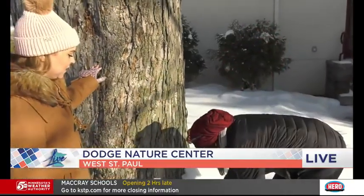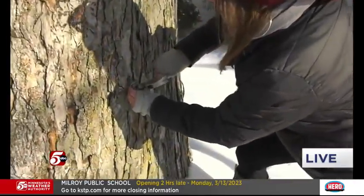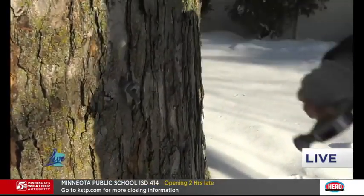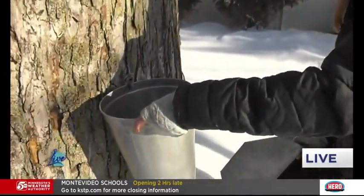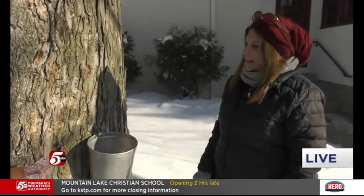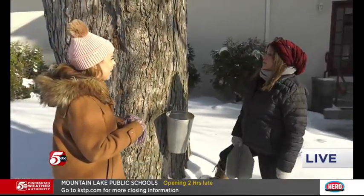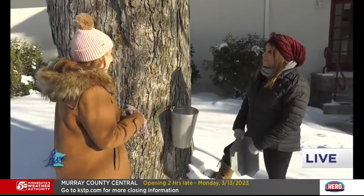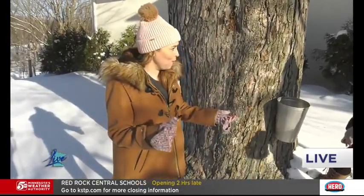We only have a little bit of time left, but what happens next? So we put our hole into the tree, and what we're going to do is literally tap a little spile in — hence the name tap. And then in order to prevent it dropping onto the ground and wasting that delicious sap, we're going to put a bucket on, so you don't waste anything. That will catch it for us, and then in the next coming weeks, we'll be collecting these buckets on a daily basis and turning the sap into syrup. How much sap will come out of a tree like this? Out of a tree this size, you could get maybe 100 gallons over the course of the season.